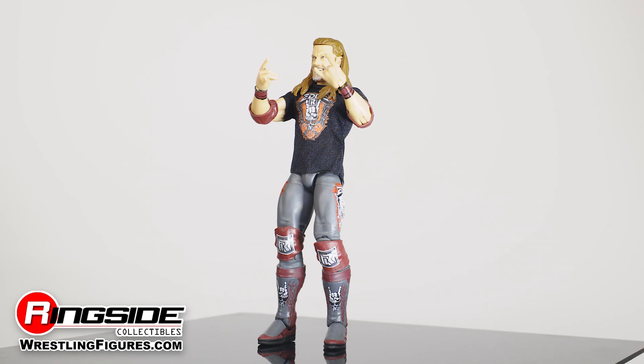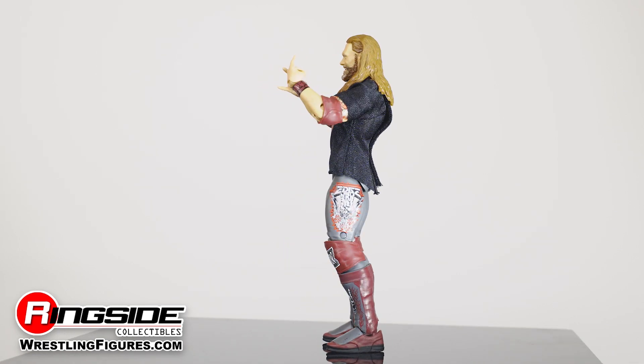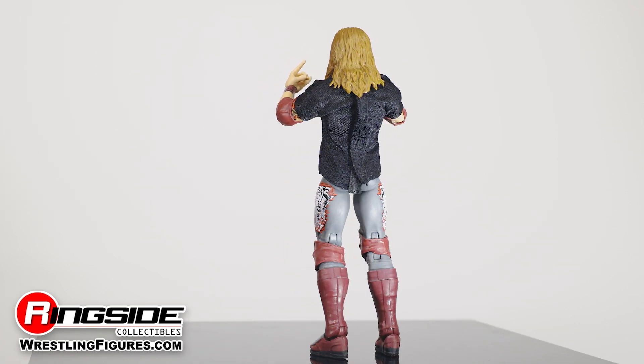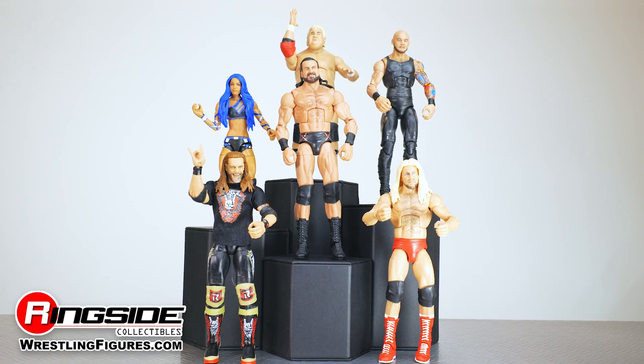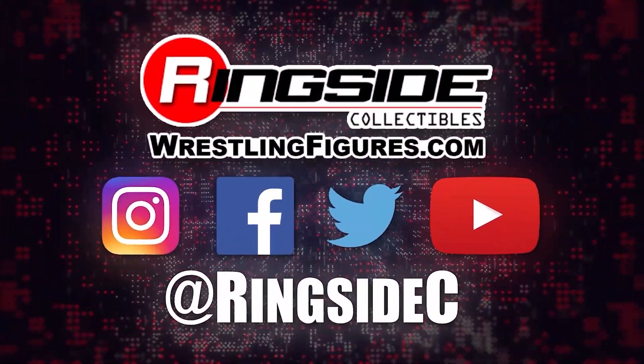Usher in the era of decadence with the Edge WWE Elite 83 figure and the rest of the figures in the WWE Elite 83 lineup and so much more at WrestlingFigures.com — home of the largest selection of wrestling figures and accessories on the internet.